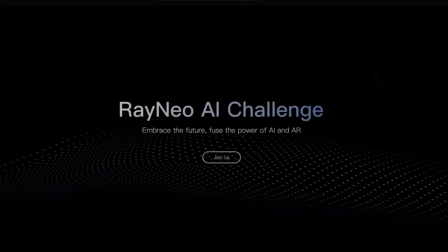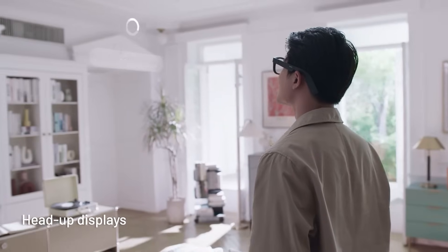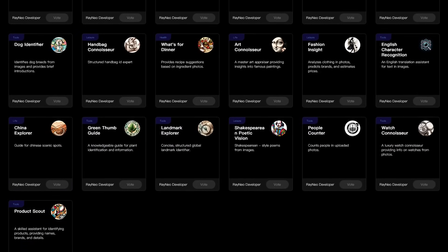The Rayneo X2 invites us to be early adopters of the future and of augmented reality, but also to help create it. They have the Rayneo AI Studio and AI Store where everyone can start creating AR apps for the Rayneo X2 glasses — you don't need to be a coding genius to make your own app. Through tools like the GPT-4V API and the AR development kit, they're providing the building blocks for anyone to create AR experiences and make their own unique X2. This isn't just about Rayneo pushing the envelope — it's about giving everyone the power to explore, create, and share their visions for what AR can be. The Rayneo AI Studio and AI Store are your gateways to being part of a larger movement, a community that's shaping the future of AR one app at a time.